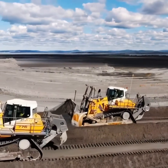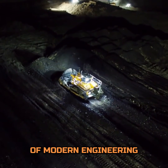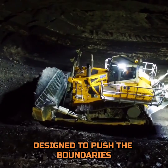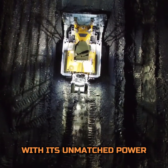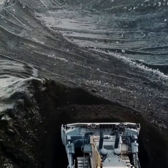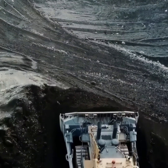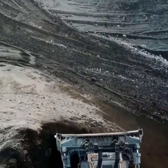The Liebherr PR776 is not just a machine — it's a marvel of modern engineering designed to push the boundaries of what's possible in the realm of heavy equipment. With its unmatched power, weight, and capacity coupled with cutting-edge technology, it stands as a giant among giants, reshaping the landscape of earth-moving operations.